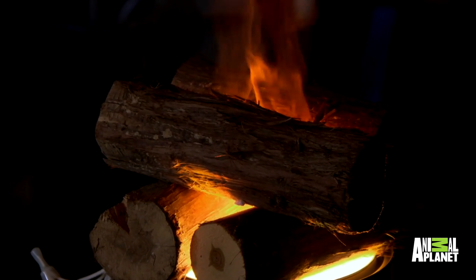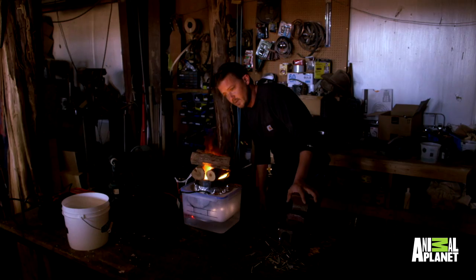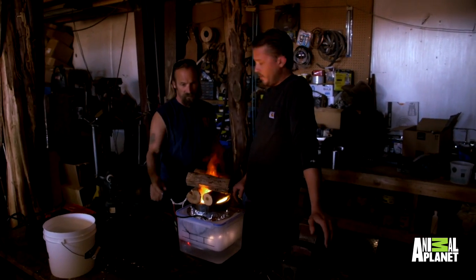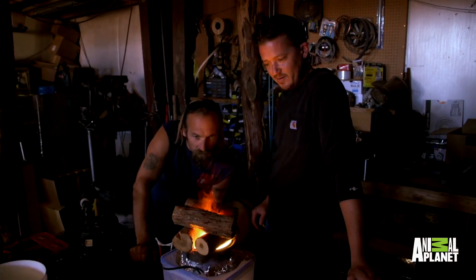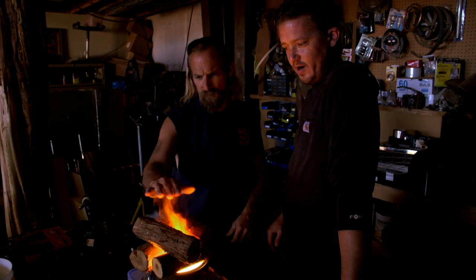You can really see the flame out of that now, and you'd be hard pressed not to think that was real. So you nailed it? Yeah, it looks pretty cool. Isn't that amazing how real that looks? It looks like real fire.